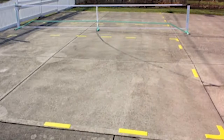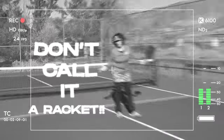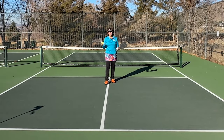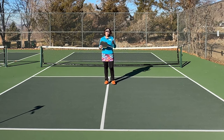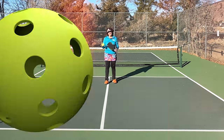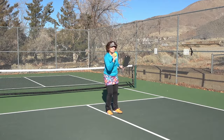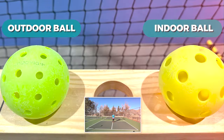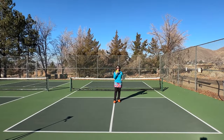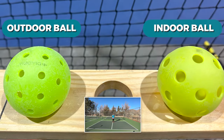Pickleball can be played on asphalt or inside your local gym. It is played with a paddle — don't call it a racket. Most beginner paddles cost somewhere between $50 and $100, and paddles can go up into the several hundred dollar range, but many places have paddles you can use while learning. The ball will remind you of a wiffle ball — it's made from hard plastic and doesn't bounce very high. There is a difference between indoor and outdoor balls. Outdoor balls are harder plastic, less affected by wind, and have more, smaller holes.